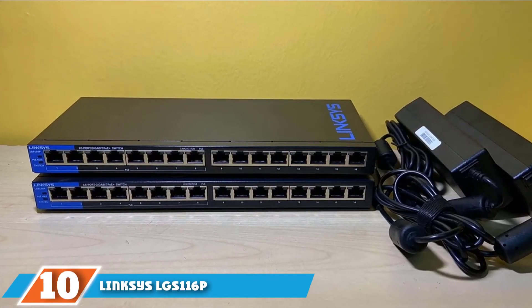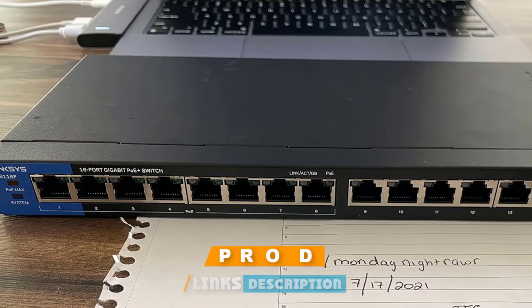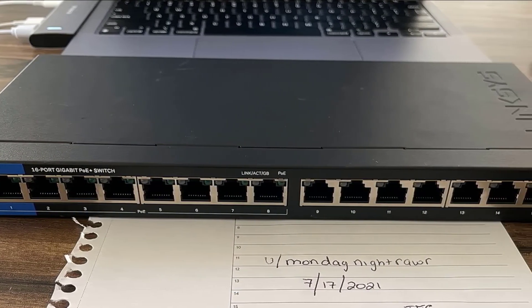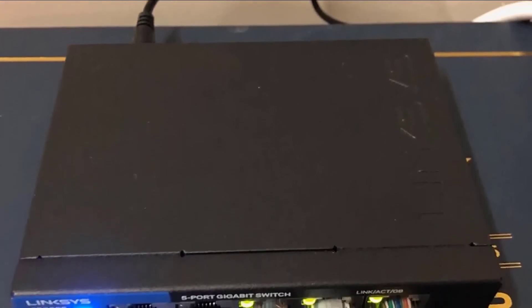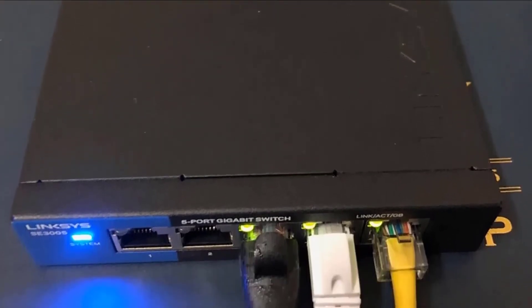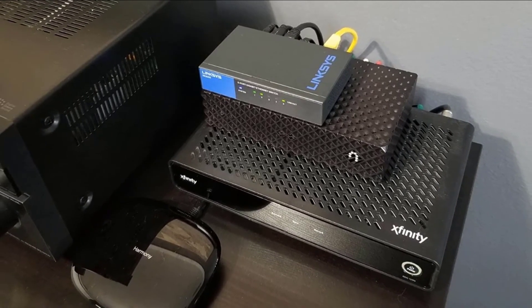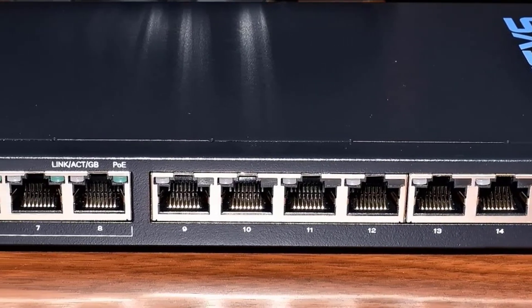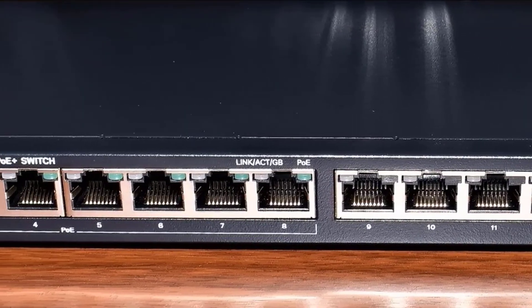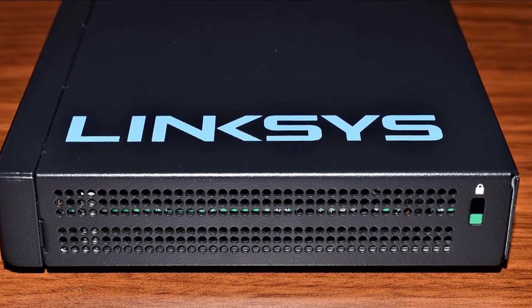Finally, the number 10 position is dominated by the Linksys LGS116P 16-port Ethernet switch. The LGS116P is an unmanaged 16-port network switch that is part of the Linksys Business Desktop Gigabit PoE Switch series, along with the LGS108P and LGS124P — an 8-port and a 24-port switch respectively. It's a great solution for your office network, but can also be used at home. Since it is an unmanaged device, you can't configure it — it just allows connected clients to communicate with each other. The LGS116P features a fairly large rectangular metallic case, but comparing it with other 16-port switches, it's surprisingly compact, with two pairs of airflow vents on the sides and no internal fan.